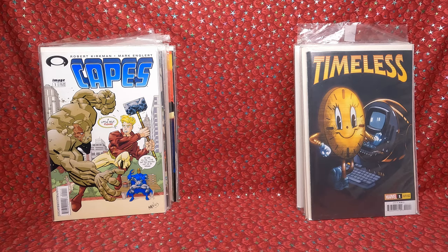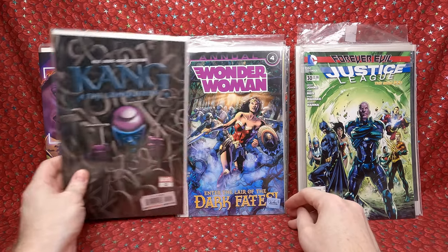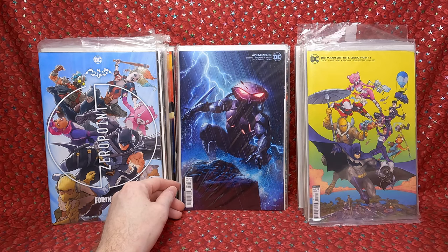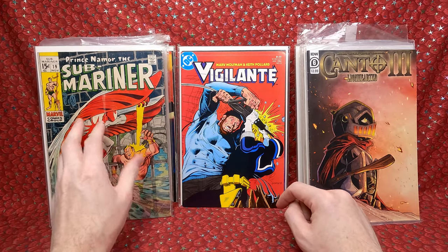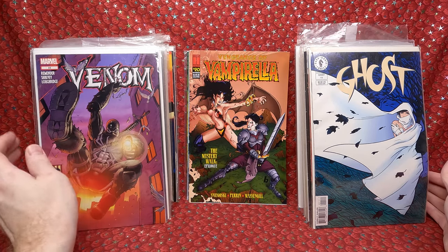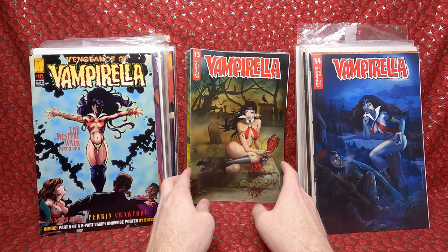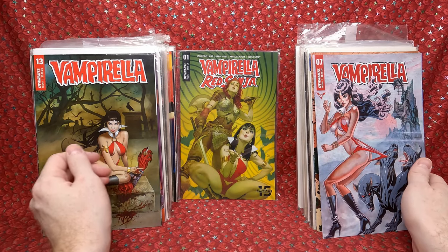We have Eniac number 1, Justice League number 30, Kang the Conqueror number 2 — love that cover. Wonder Woman Annual number 4. Fortnite Zero Point number 2, Batman Fortnite Zero Point number 1 variant — I think a Kenneth Rocafort cover, love that one. Aquaman 2, Canto number 6. Submariner number 19 — I need to work on that series. Vigilante number 2. Ghost number 19, Ghost number 11. Venom number 22. Vengeance of Vampirella numbers 20 and 18. Vampirella 14 — he's addicted to buying Vampirella and Red Sonja comics out of the dollar bins and then has to clear them out, so I end up getting a ton of them. Vampirella 13, Vampirella 7, Vampirella Red Sonja number 1.